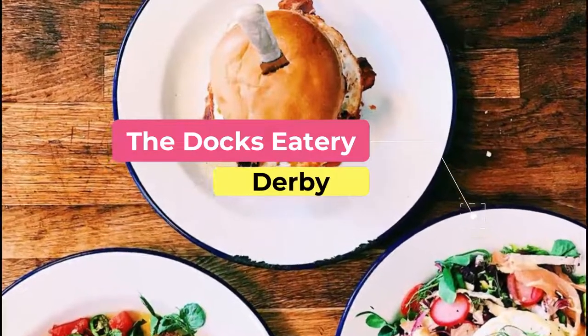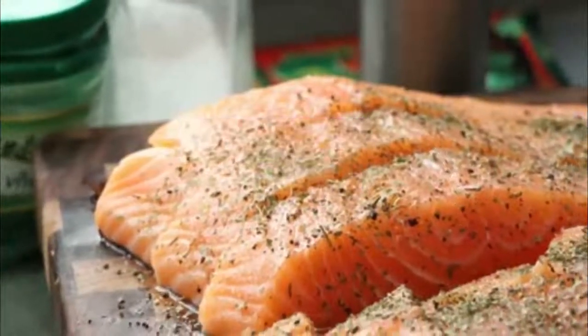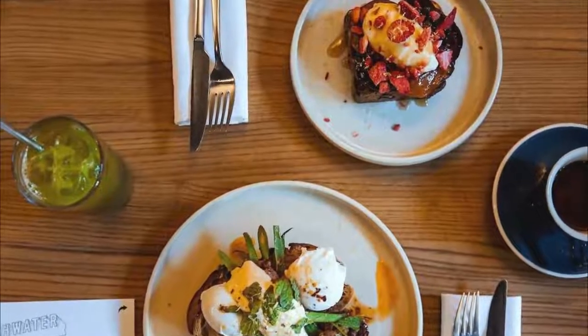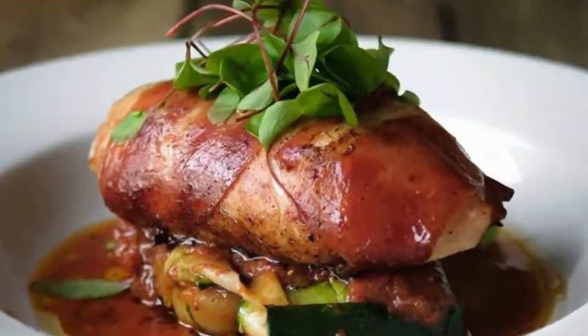Number nine: the Doc's Eatery. Turn up for breakfast or brunch and try the club sandwich served with skinny fries, French toast with marshmallows and chocolate sauce, or whatever decadent creations are on special at the cafe that day.